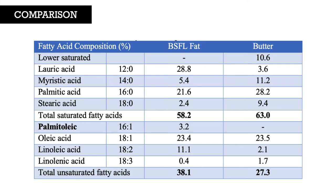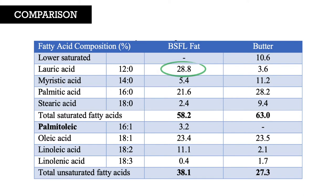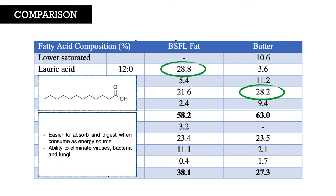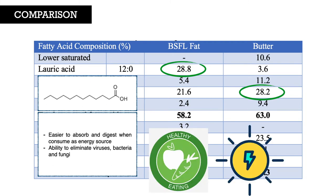This table shows the composition of BSFL fat and butter. The saturated fatty acids of both fats are high, which means they are present in solid form at room temperature. Lauric acid and palmitic acid are the most abundant fatty acids present in BSFL fat and butter respectively. The properties of lauric acid as a medium-chain fatty acid have shown better digestion performance when consumed as an energy source. Lauric acid can also eliminate viruses, bacteria, and fungi from the human body. Thus, BSFL fat is known to be healthier and can act as a better energy-providing fat compared to butter.